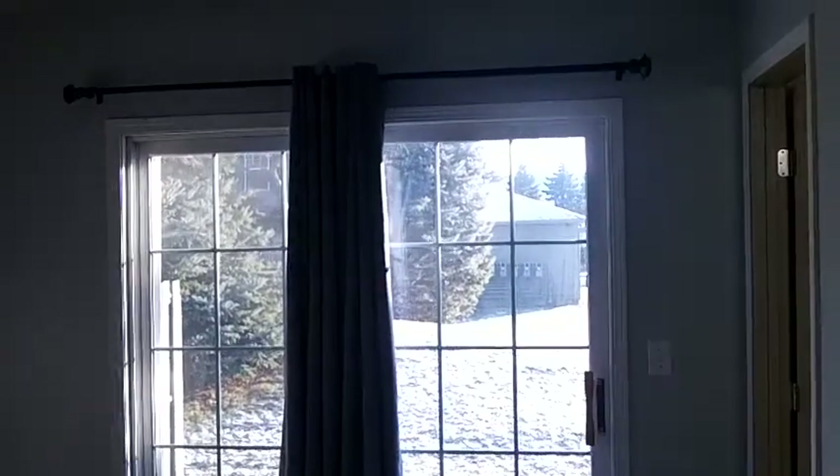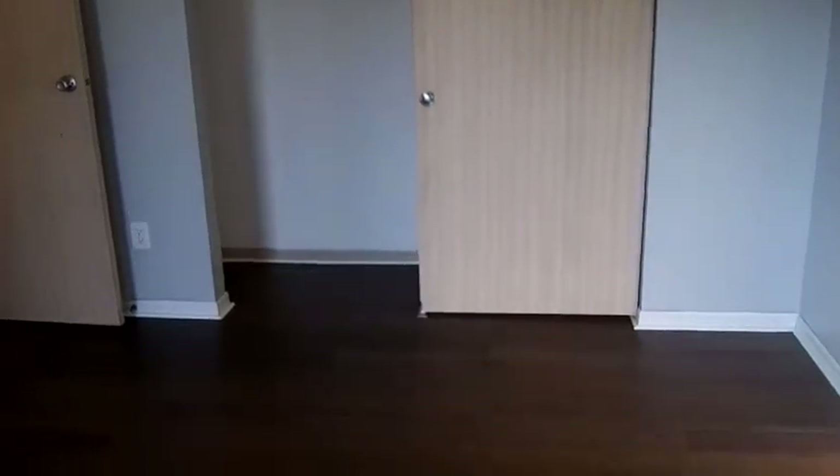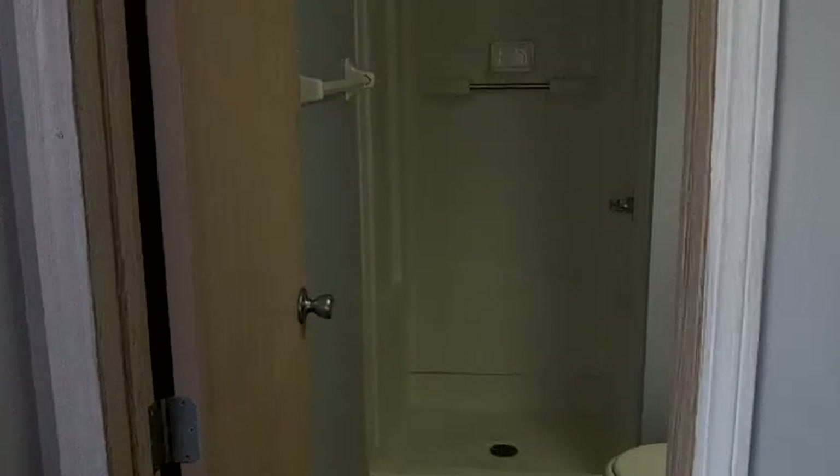Just next to the hall bathroom we have the master bedroom. The master bedroom does offer sliding glass doors. Again, lots of natural light coming in through the condo today. You do have side-by-side sliding closet doors here. The master also offers an ensuite bathroom with stand-up shower.